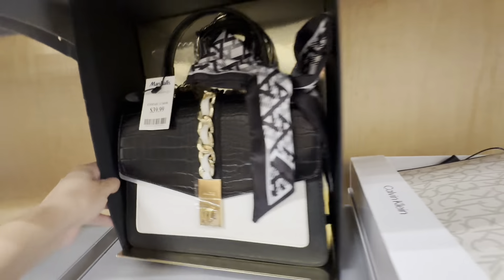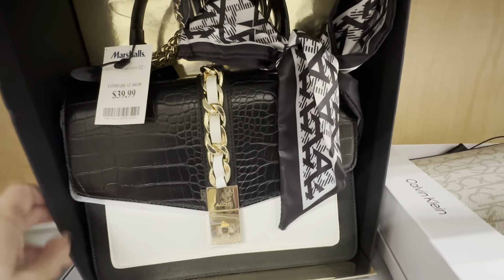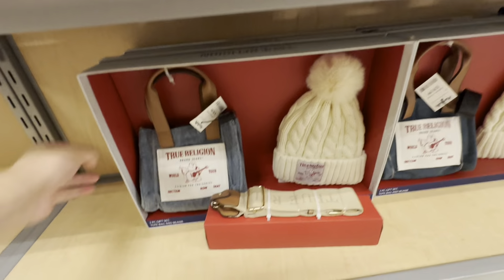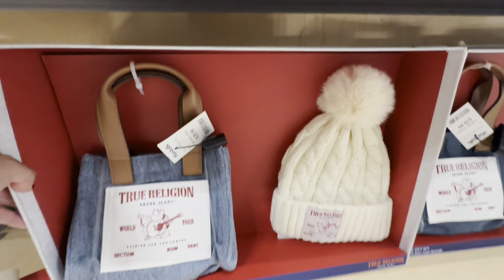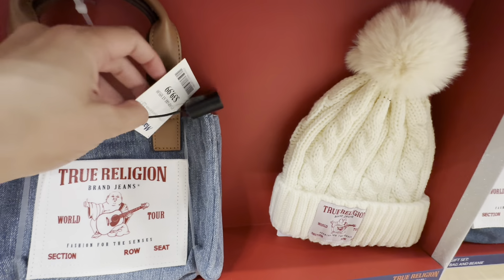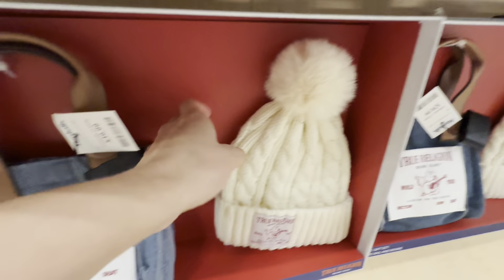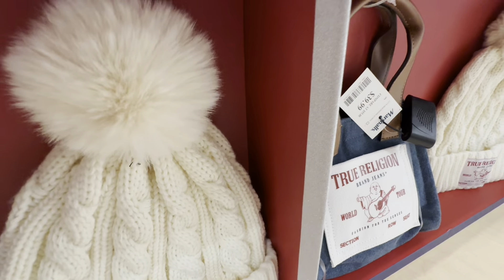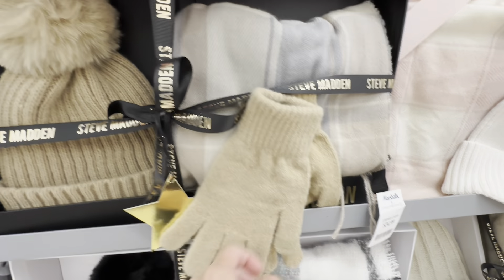Here were some more Kate Spades — I was loving all this Kate Spade. I never really see too much at Marshall's. At TJ Maxx I have found Kate Spade, but not as cheap as they are here, so those were big wins for me. This was a pretty Aldo purse with the scarf. A True Religion bag with this cute little beanie — I did like this beanie. $39.99 for this one; I thought that was a little bit high, but True Religion is pretty expensive if you go to the mall.